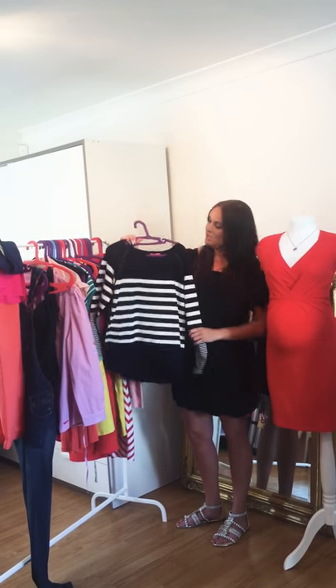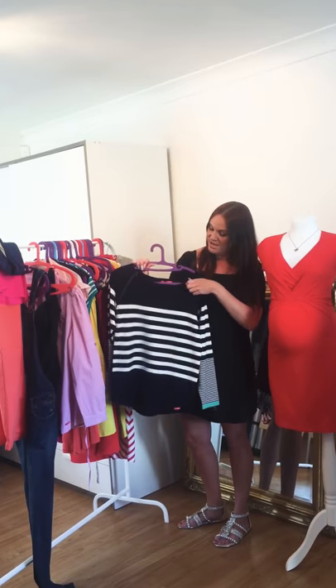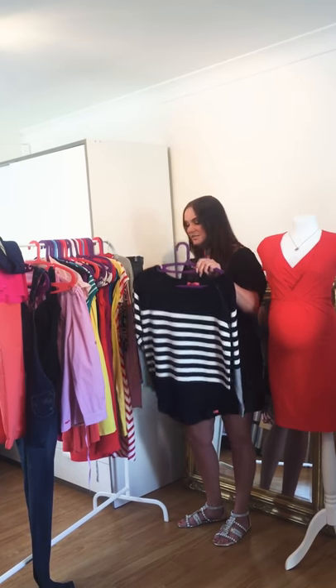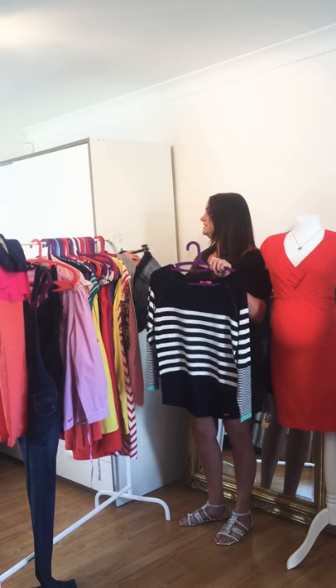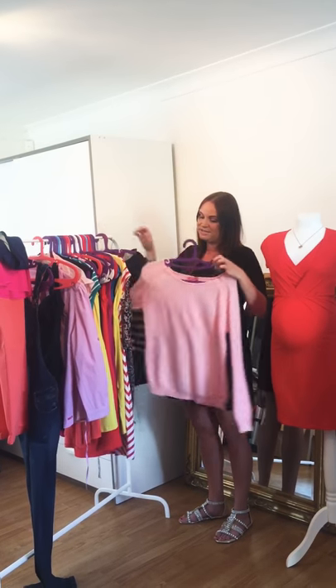Another nursing and maternity jumper here — really good quality. Again the stripes, and it zips at the side for easy access feeding. It looks really nice over anything denim, so shorts or jeans, and it's a good one to take on holiday if it gets a bit chillier in the evenings.